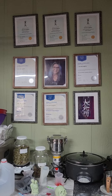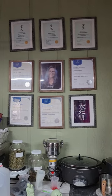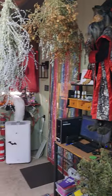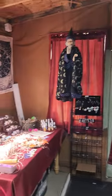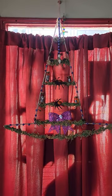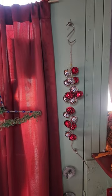These are all my documents, my diplomas. All right. Some little craft I made. All the door witch bells.